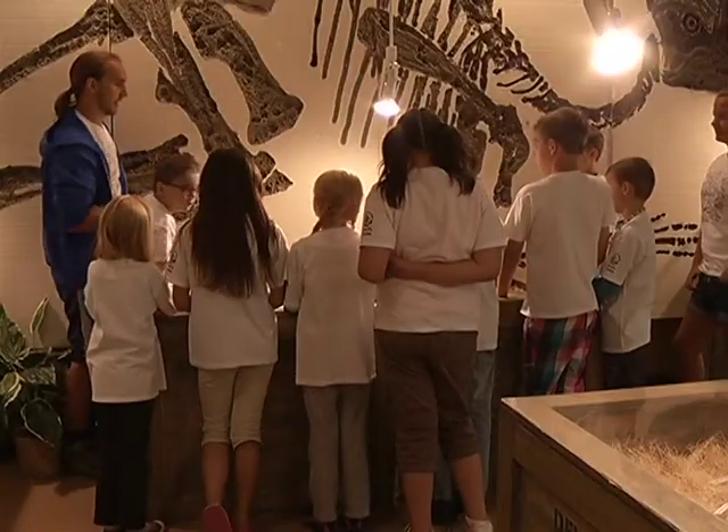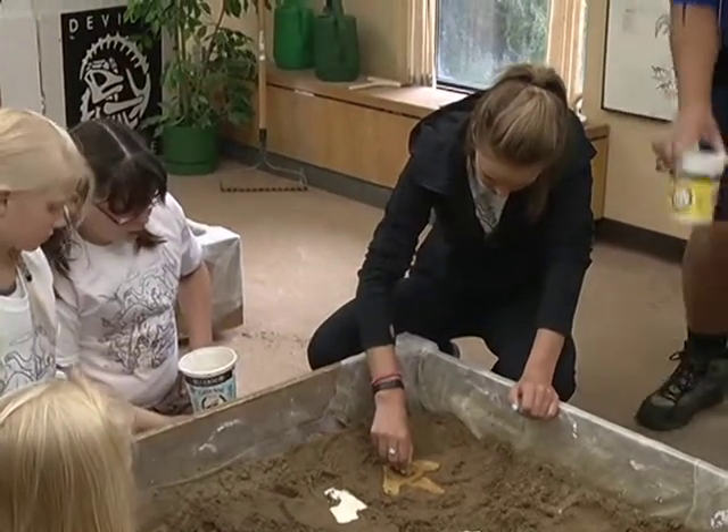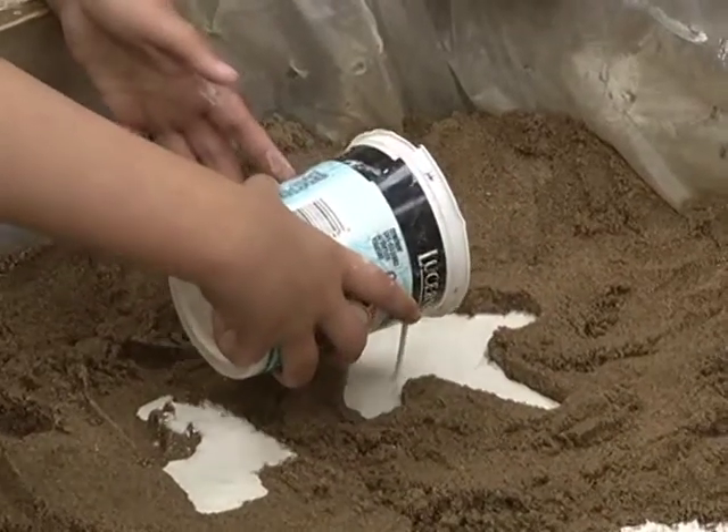About 1,700 visitors come through the museum each year. Interpreters say a lot of people are unaware of Devil's Cooley Dinosaur and Heritage Museum, and they hope more visitors will make the trip for a one-of-a-kind experience.